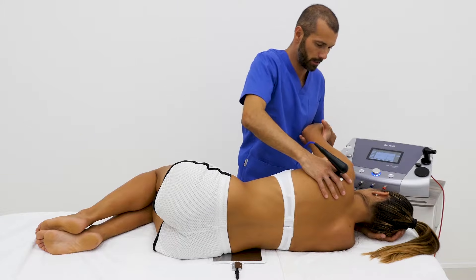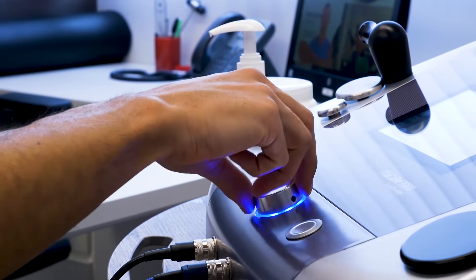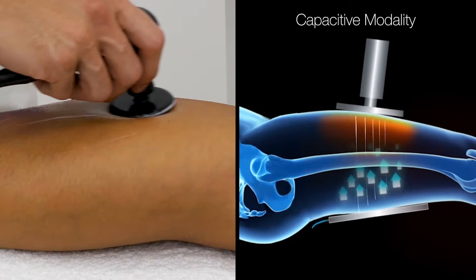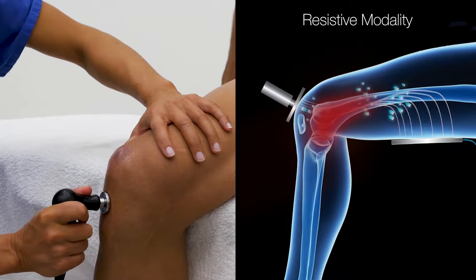Globus T-Car Therapy is an extraordinary technology for your everyday clinical practice, and it is able to guarantee important results right from the first treatment. Globus T-Car technology uses a special non-invasive therapeutic current, which promotes the movement of ions and molecules inside the tissues.